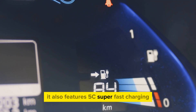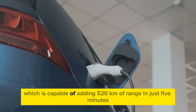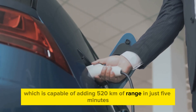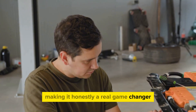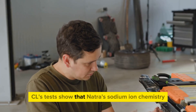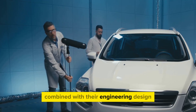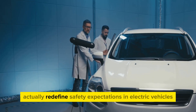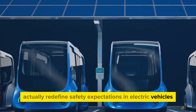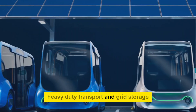Natra also features 5C super fast charging, capable of adding 520 kilometers of range in just five minutes, making it a real game changer. CL's tests show that Natra's sodium-ion chemistry, combined with their engineering design, offers a level of resilience that could redefine safety expectations in electric vehicles, heavy-duty transport, and grid storage.